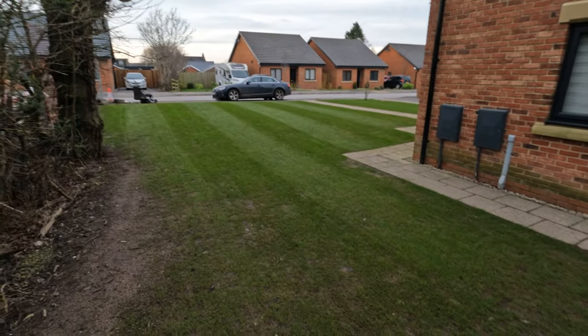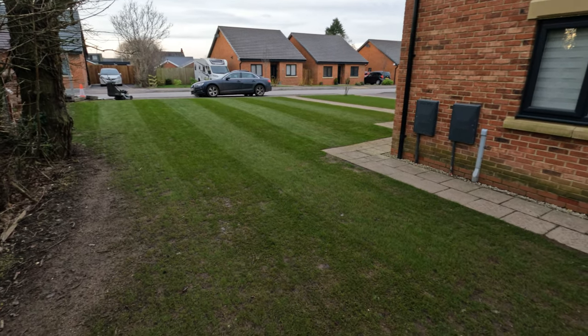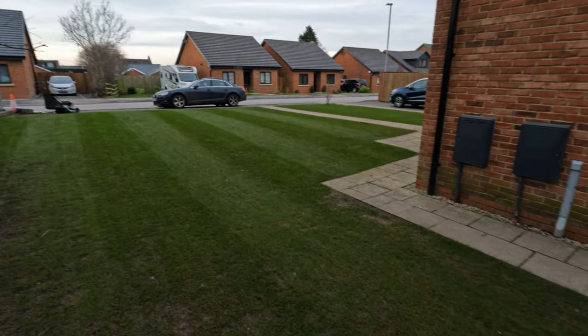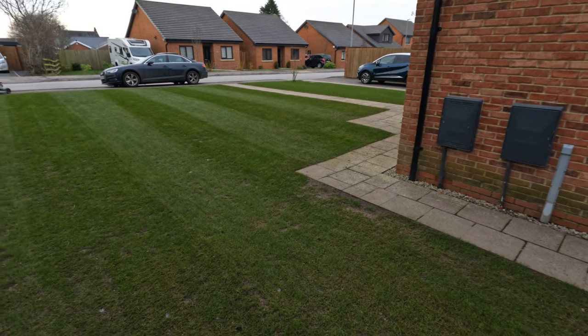But on that side where it thickened out and filled up and did a good job of germinating and rooting down, it's coming on a bundle. I mean, again, I cannot wait until we get to spring — give it a scalp, give it a scarify, give it an overseed, top dress with some compost, and I think we should be on to a winner.